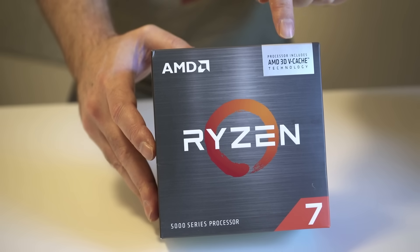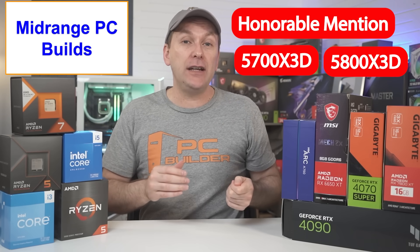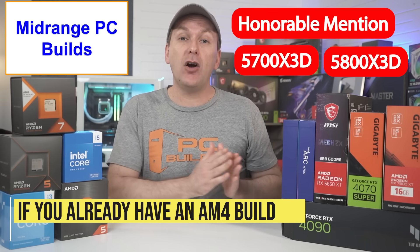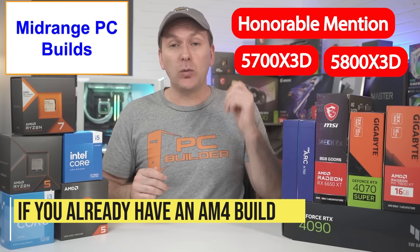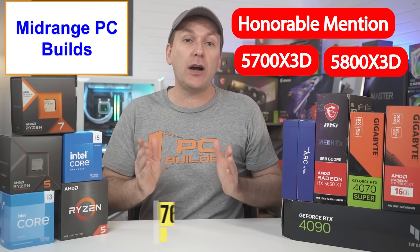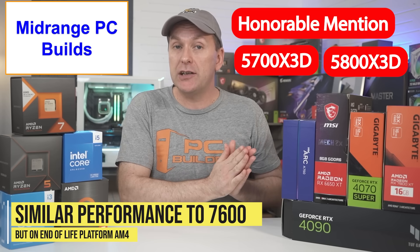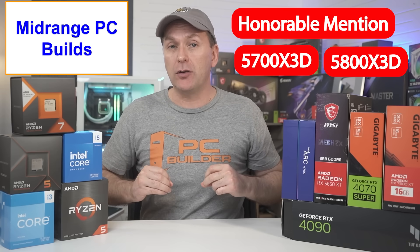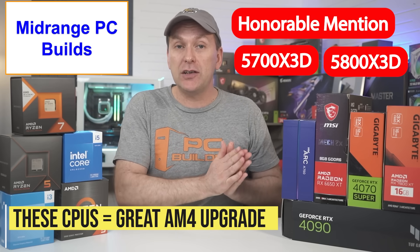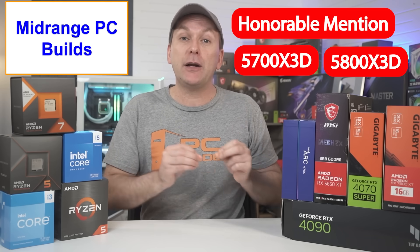I want to give a quick honorable mention to the Ryzen 5700 X3D and 5800 X3D. At the time of filming, the 5700 X3D has just launched for $249 and the 5800 X3D remains around $300–$320. If you're currently on AM4 with any non-X3D CPU — like a Ryzen 1000, 2000, 3000, or even 5000 non-X3D — either the Ryzen 5700 X3D or 5800 X3D will deliver similar performance to the Ryzen 7600, often even beating it in really CPU-intensive titles. So if you have one of those older Ryzen CPUs, even if you had to upgrade your RAM to a 3600 CL16 kit for $50, that's $300 total and potentially a very compelling upgrade.